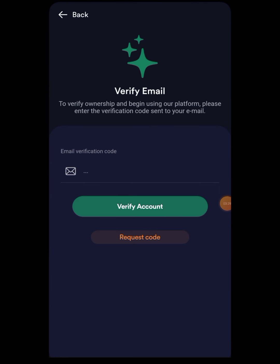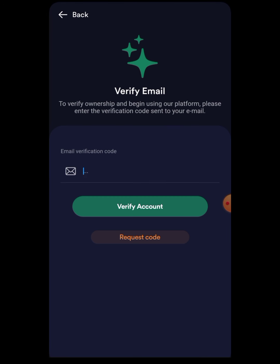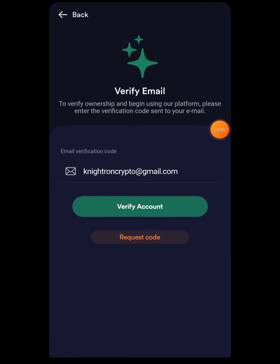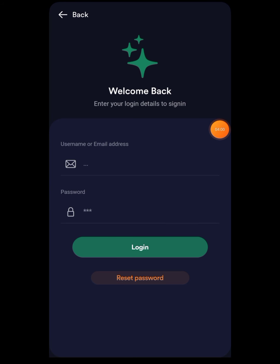Next you will get a pop-up — press on 'Verify Email' and 'Request Code.' Press 'Request Code' and the code will be coming to your email address. The code will be coming in the spam section — you won't be getting it in the inbox, so make sure you check there. Don't comment that you have not received any code — I have clearly told you to check spam. Once the email is verified, log in and go into the application.